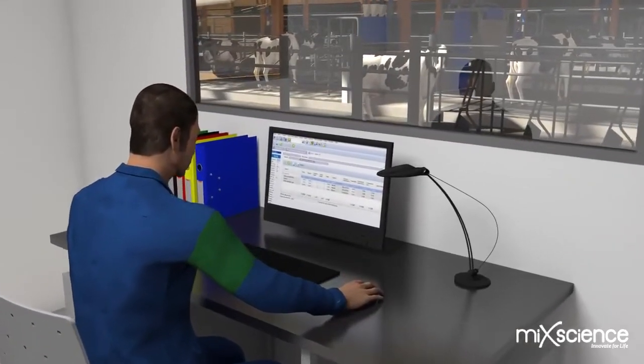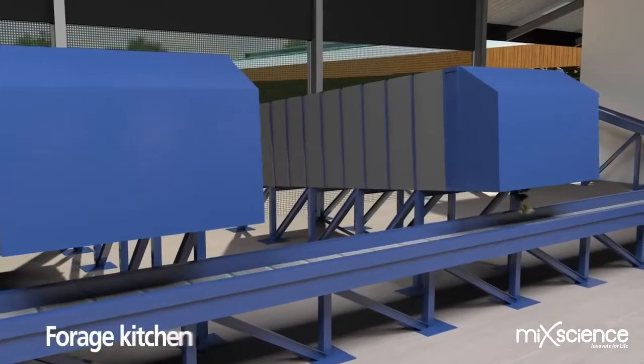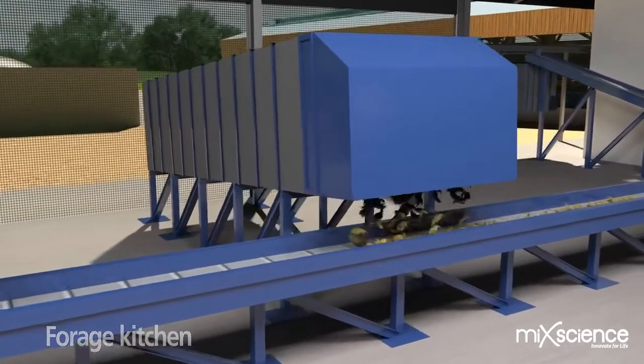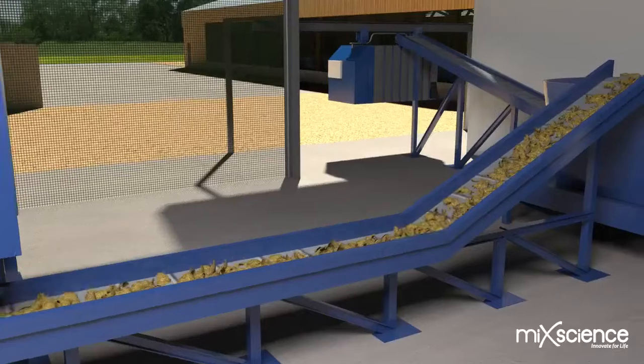Once the buffer tables are filled, forage and concentrate distribution is fully automated. Every ingredient is weighed out to an accuracy of 2% and sent to the mixer station. This ration is then delivered to the cows using a distribution wagon which will fill all 80 weighing mangers.